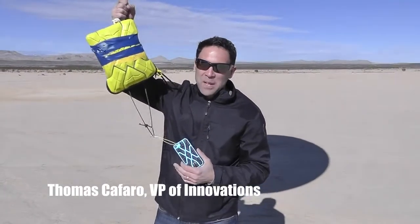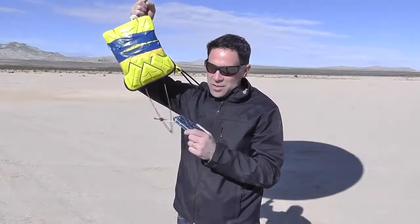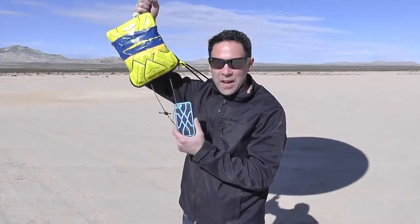Hey folks, Tom again with G-Form, makers of Xtreme Impact Protection. Many of you have been asking to see a drop test of our new Xtreme iPhone case. This is the Xtreme iPhone case for iPhone 5.